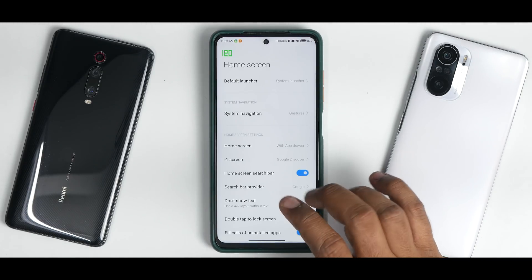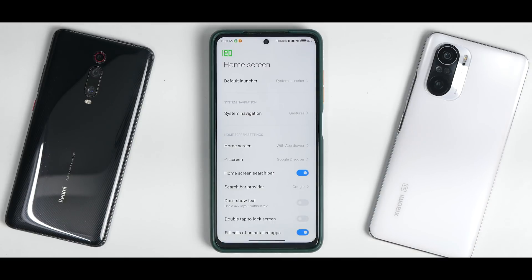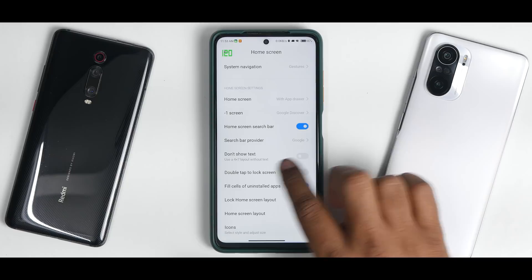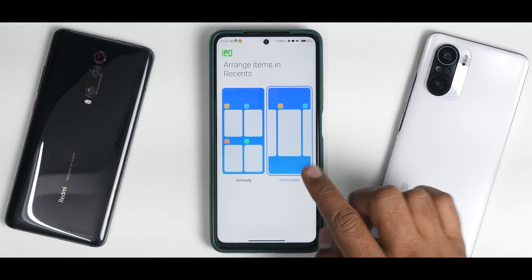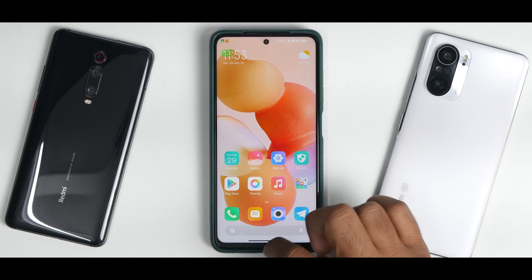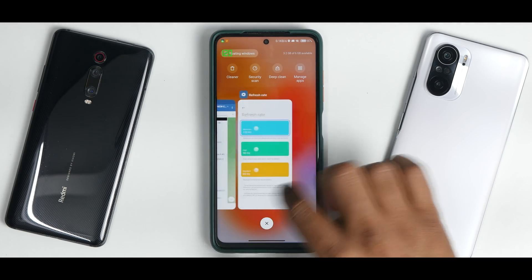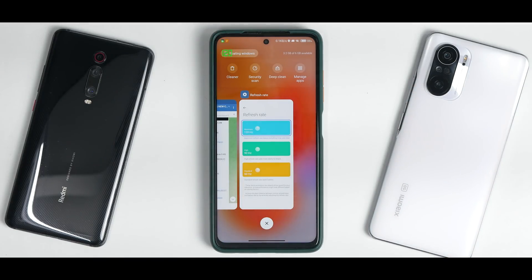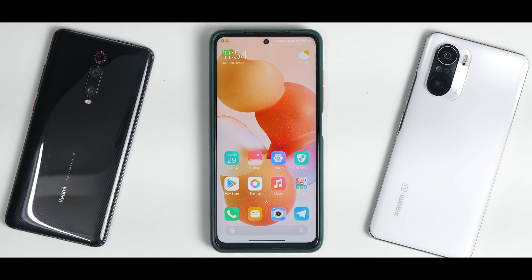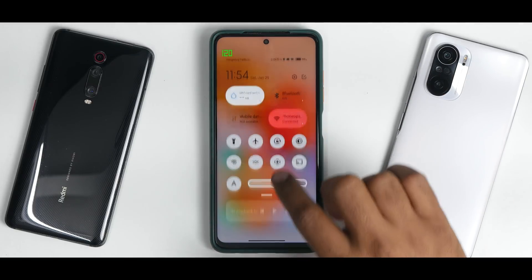In Settings you get the full-blown MIUI 13 system launcher with options like 'don't show text' and arrange recents horizontally. The recents UI is smooth and you get a bunch of options similar to MIUI 12.5. In my opinion this ROM is brilliant for performance, but the UI jitteriness is slightly more than the initial port — I'm not sure why, having used this ROM for two to three days now.